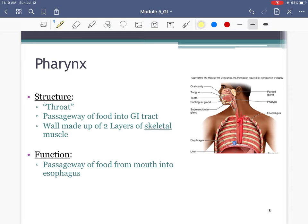Next we have the pharynx, which is really the throat. Food comes in through the mouth and the function of the pharynx is simply to act as a passageway for food. There's no additional digestion happening here — no mechanical or chemical digestion. It's simply a passageway.